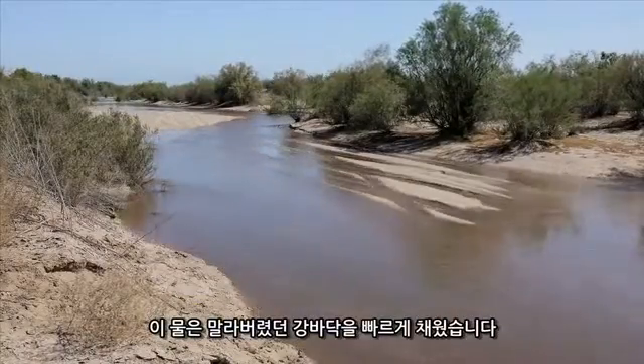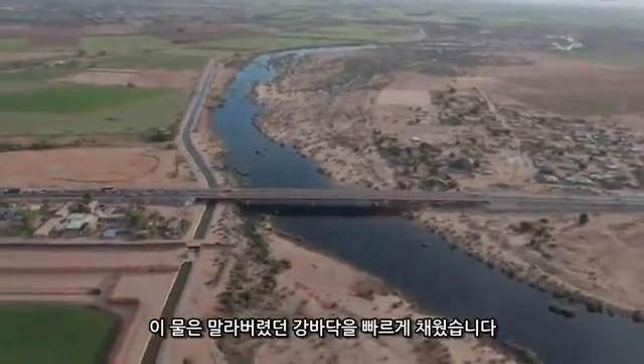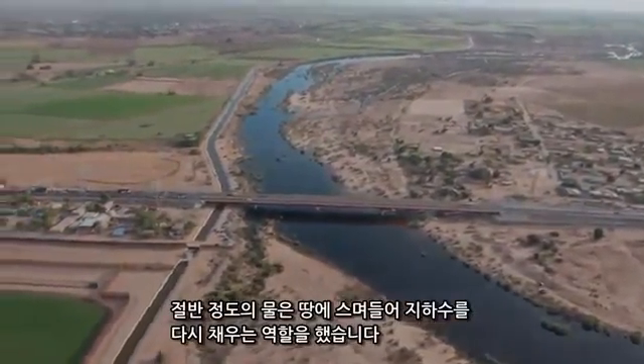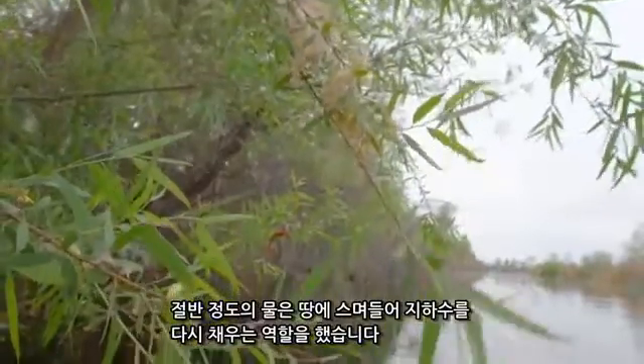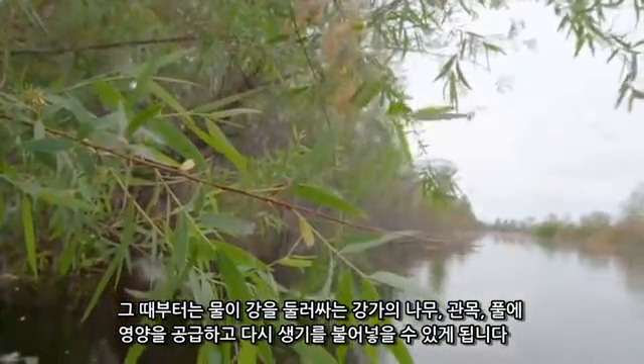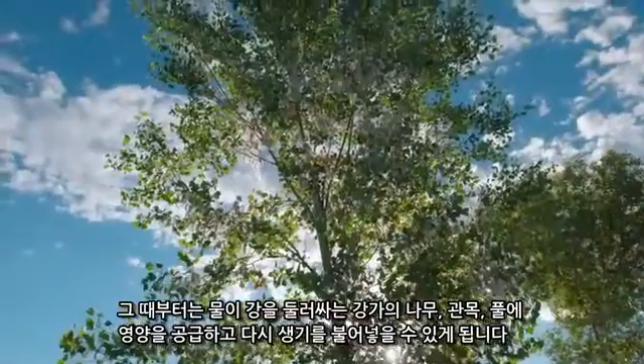The water quickly filled the formerly dry riverbed. Much of the water soaked into the ground in the first half of the journey, replenishing the supply of groundwater. From there, it is able to nourish and revitalize the trees, shrubs, and grasses in the riparian corridor surrounding the river.